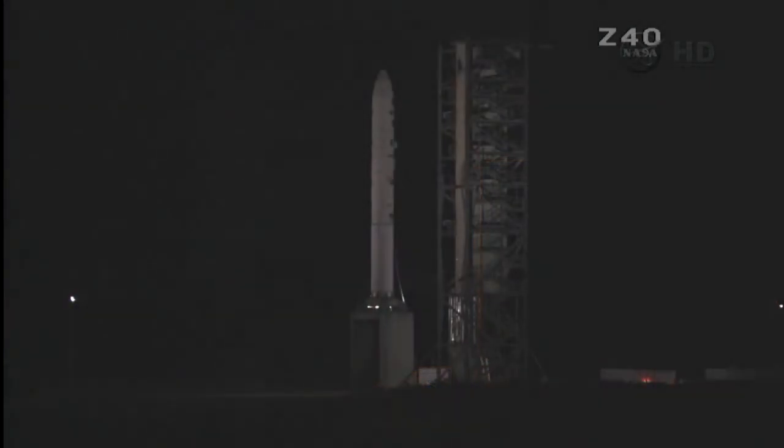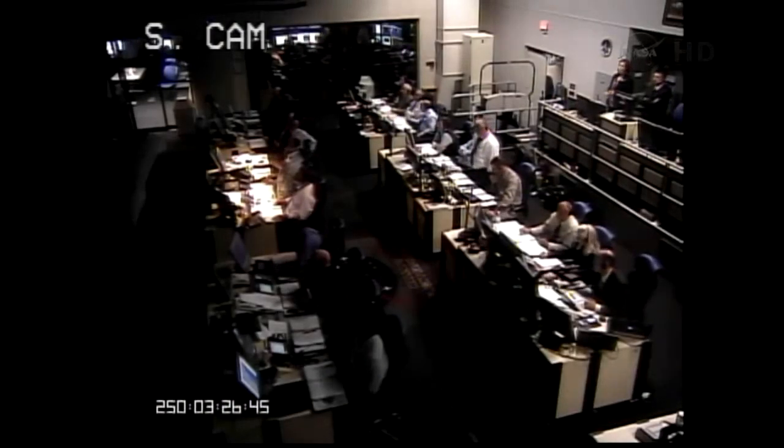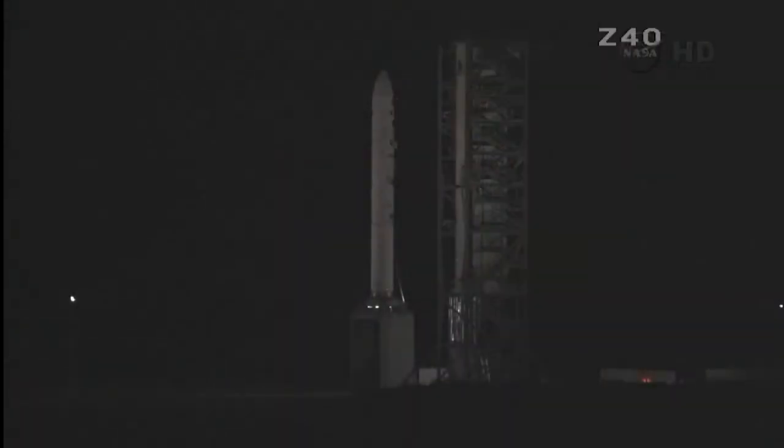T minus 30 seconds and counting. T minus 20 seconds and counting. T minus 15. T minus 10.